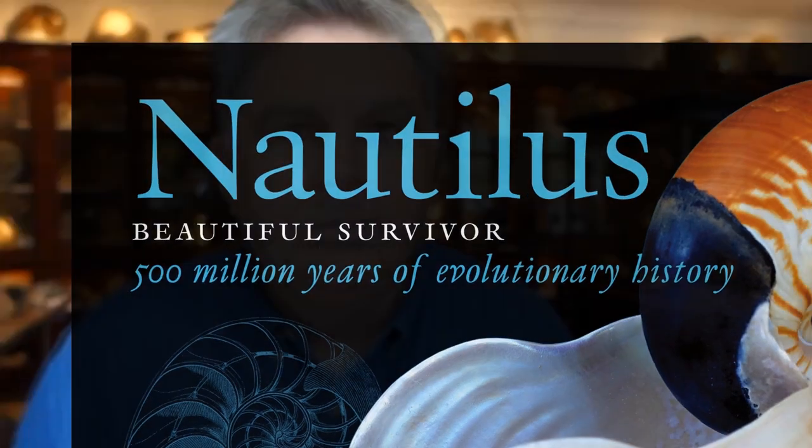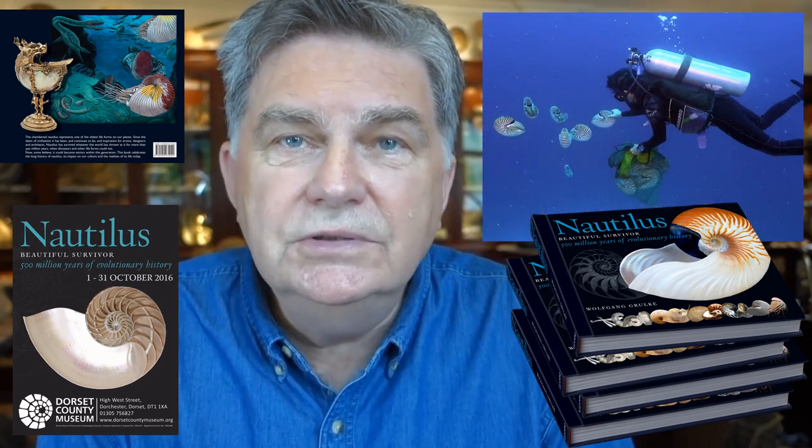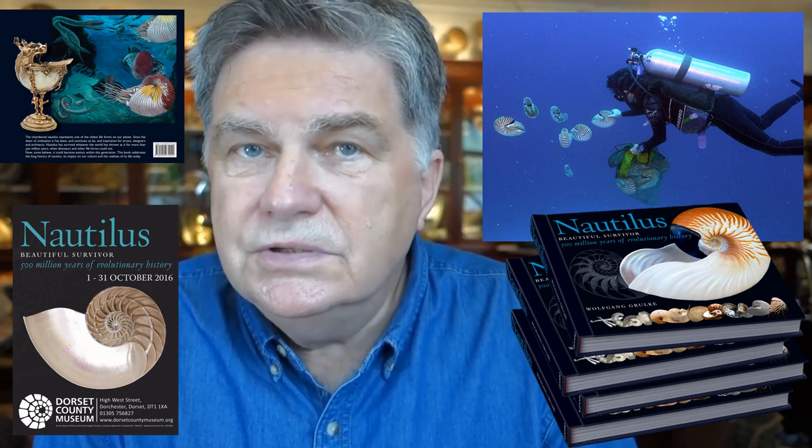Nautilus has survived whatever the world has thrown at it for more than 500 million years, persisting even as other forms such as dinosaurs and ichthyosaurs have disappeared. Now, however, some believe that it could be extinct within this generation. My new book and this exhibition at the Dorset County Museum is meant to celebrate the long prehistory of nautilus, the scientists who researched it, discovered it, documented it, and nautilus' continuous influence on our thinking and human culture.